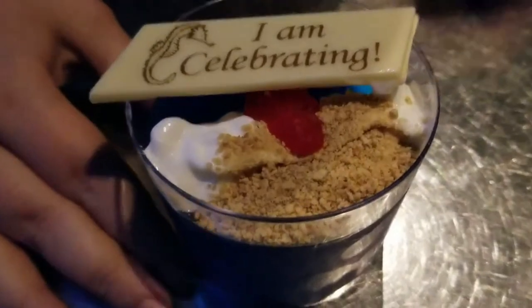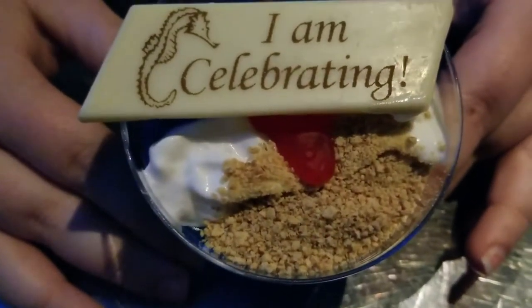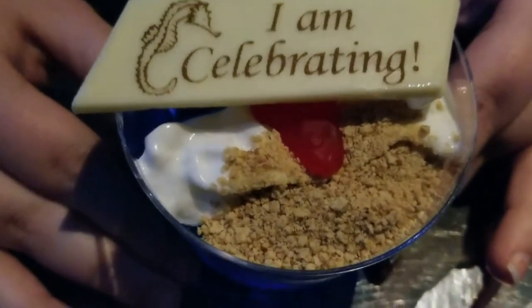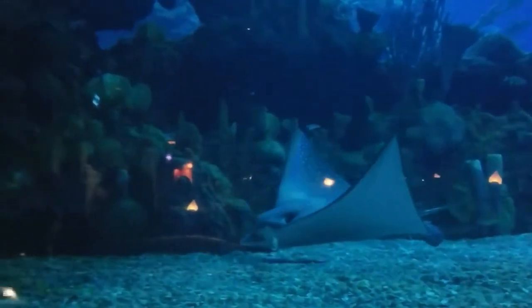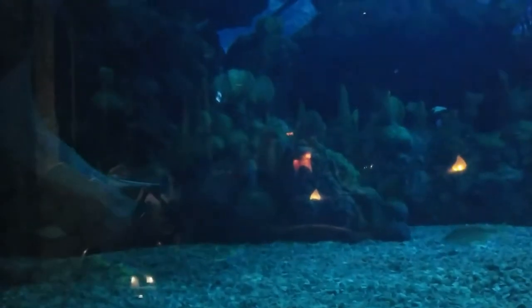Taylor got this birthday-celebrating little kids' Jell-O. Unfortunately it might kill her, so I get to eat it. Look, Taylor — wow.